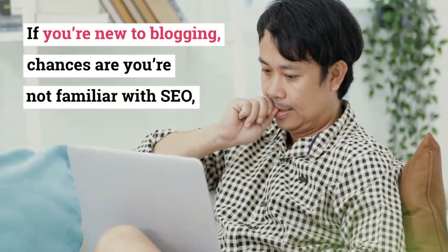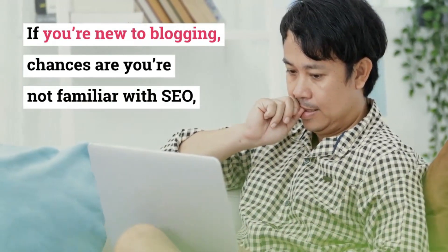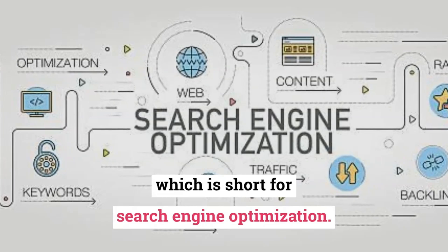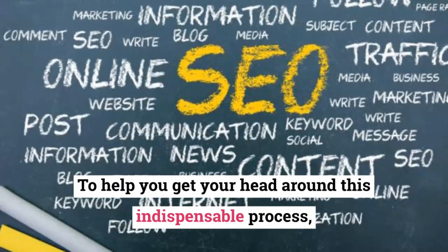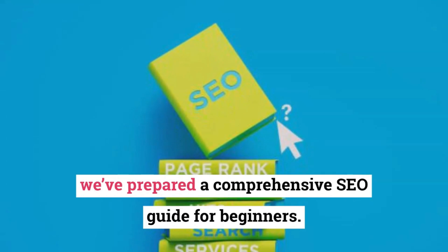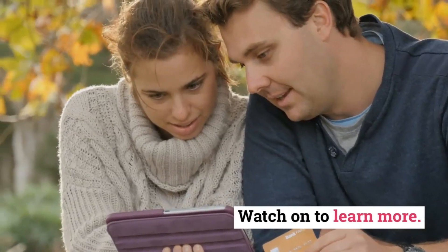If you're new to blogging, chances are you're not familiar with SEO, which is short for Search Engine Optimization. To help you get your head around this indispensable process, we've prepared a comprehensive SEO guide for beginners. Watch on to learn more.